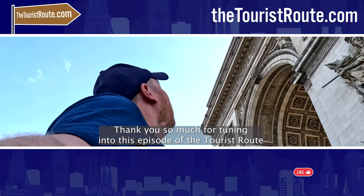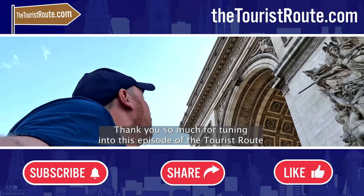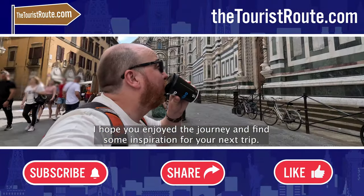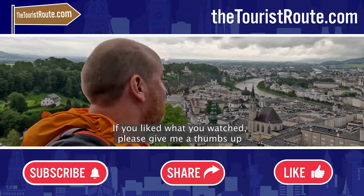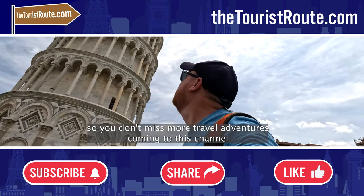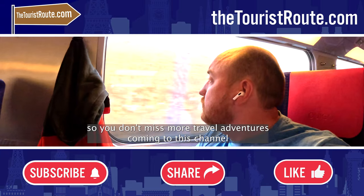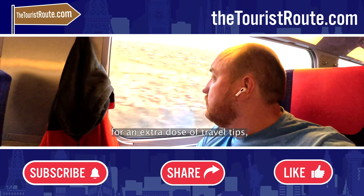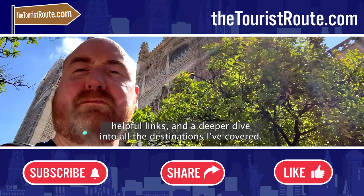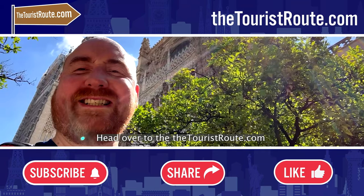Thank you so much for tuning in to this episode of The Tourist Route. I hope you enjoyed the journey and found some inspiration for your next trip. If you liked what you watched, please give me a thumbs up and don't forget to share and hit that subscribe button so you don't miss more travel adventures coming to this channel. For an extra dose of travel tips, helpful links and a deeper dive into all the destinations I've covered, head over to thetouristroute.com.